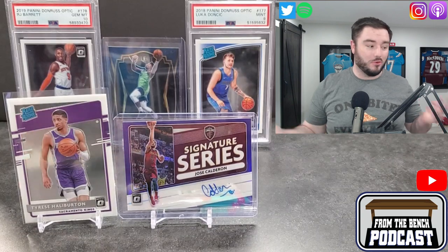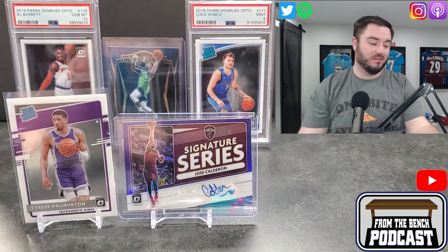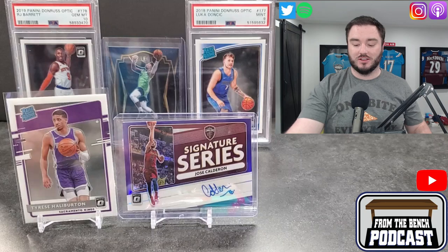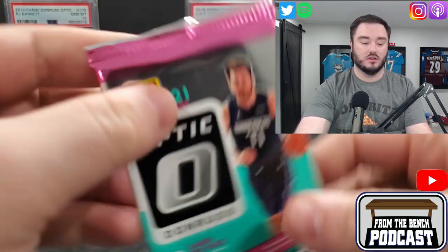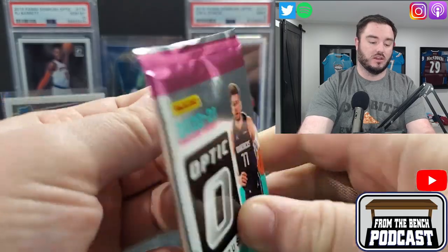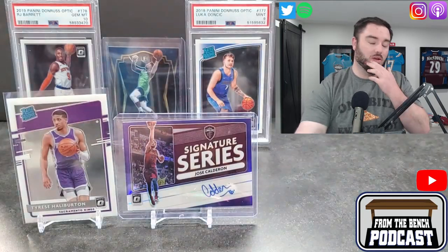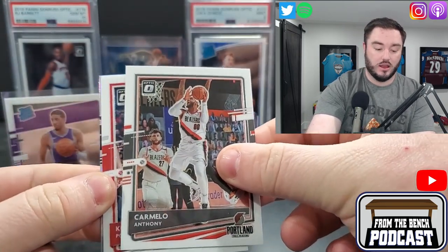I'm not sure at what point you guys lost visualization but apparently it never gave me a warning that I was running out of recording space — I just looked over and it wasn't there. Back to the action: I'm going to open one more Optic then move to the three Mosaic cellos. I love Mosaic — I've been buying a lot of break spots, buying the Nets. Hobby boxes have a chance at stained glass. Here we go: Carmelo Anthony, Kevin Porter Jr.